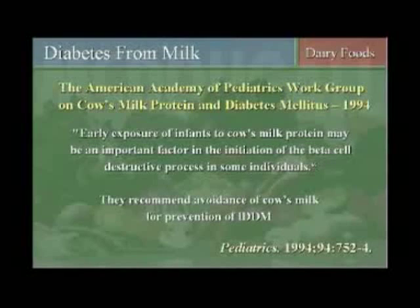Type 1 diabetes is where the pancreas is destroyed. The initiation of that destruction is caused by cow milk protein entering the bloodstream. That's what the scientific research says. In fact, it is so compelling that the American Academy of Pediatrics workgroup on cow's milk protein and diabetes in 1994 made a statement that still stands today. They said early exposure of infants to cow's milk protein may be an important factor in the initiation of the beta cell destructive processes in some individuals.